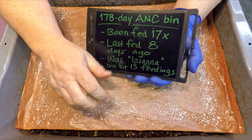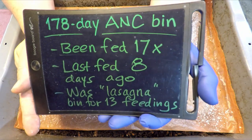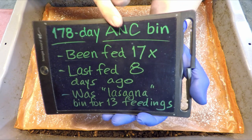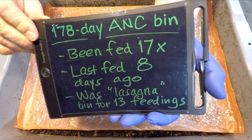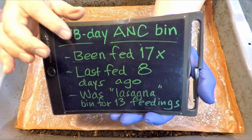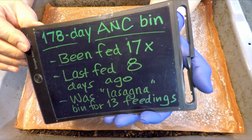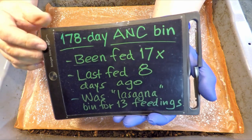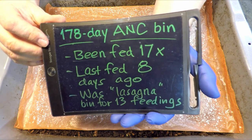Hi everyone. Welcome. The bin you see right here is the one I've got some information written down about. It's an African night crawler system that's been in service for just shy of six months now — 182 days, the equivalent of a half a year, 26 weeks. Next time we check in on this system, it will have already surpassed half a year in age.